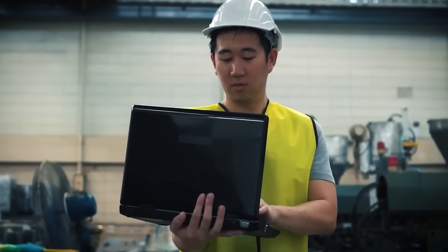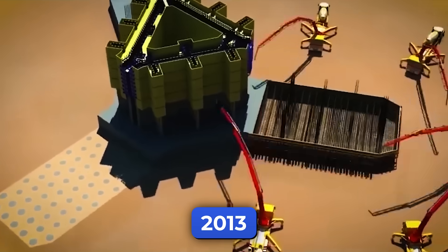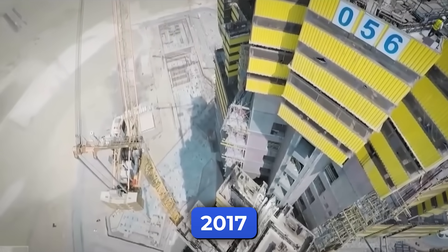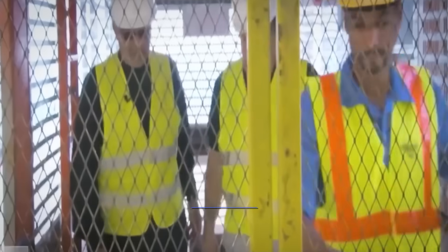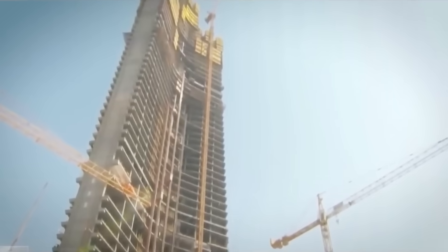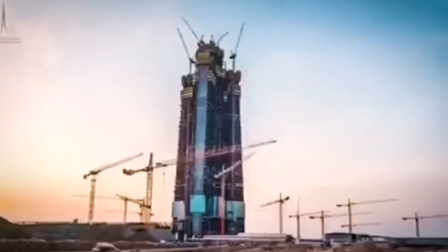But when did this all begin? The idea took shape in the mid-2000s. By 2013, they began digging and laying the foundation, and things were moving fast. By 2017, the tower had reached 63 floors. But then everything stopped. In 2018, labor issues, missed payments, and a national anti-corruption drive brought the project to a halt. Machines sat still, the core of the tower stood unfinished, waiting in silence for almost seven years.